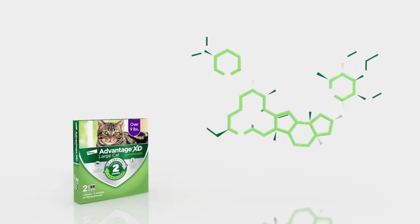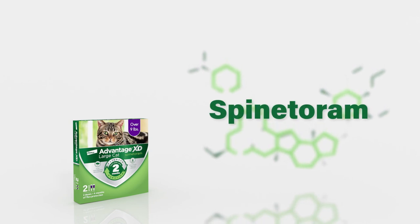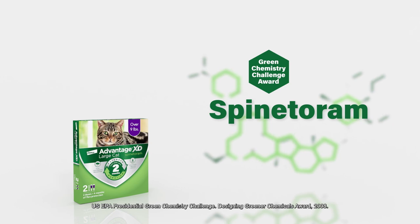Thanks to an exclusive formulation with active ingredient Spinataram, it kills differently, and it received the Green Chemistry Challenge Award.